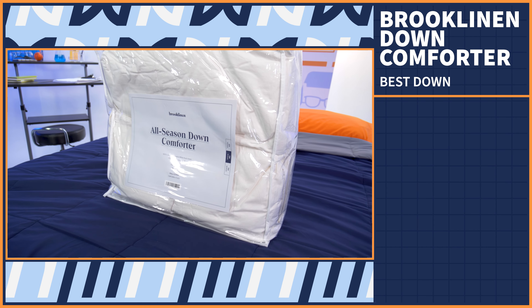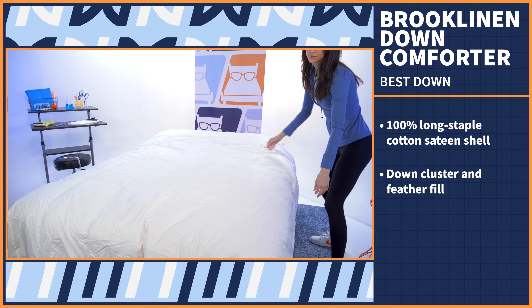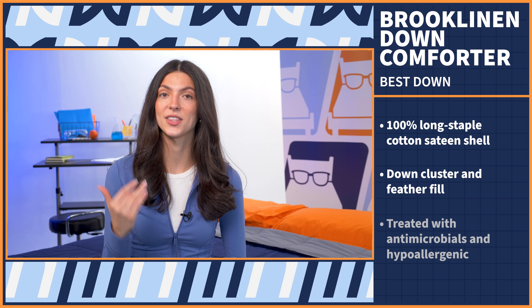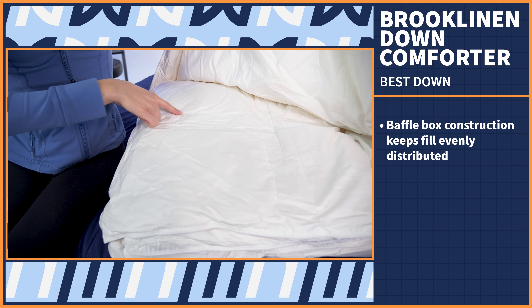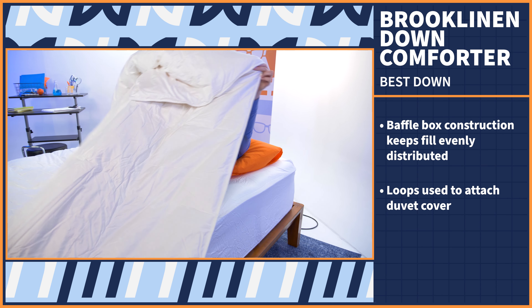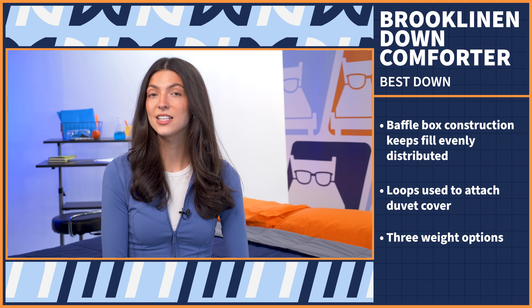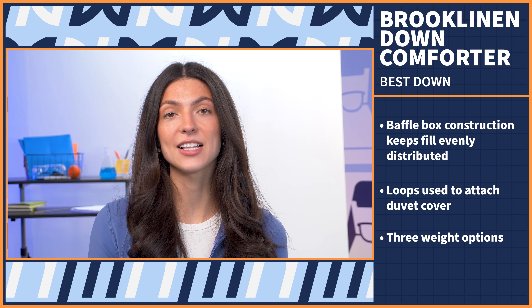For you true down lovers out there, we chose the Brooklinen Down Comforter for its reasonable price tag given its amazing quality. The Brooklinen Down Comforter comes with a 100% long staple cotton sateen shell and is filled with a natural and sustainably sourced blend of down cluster and feather fill. If you're worried about those feathers affecting your allergies, this comforter has been treated with antimicrobials and is hypoallergenic. It has baffle box construction to keep the fill evenly distributed, and you can easily attach a duvet cover using the corner loops. You can choose from three weight options — lightweight, all season, and ultra warm — with differences in the amount and type of fill, which will also vary in price.